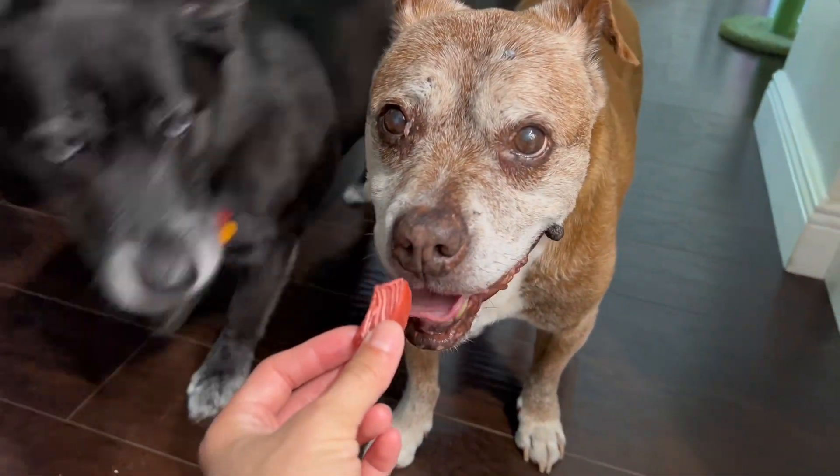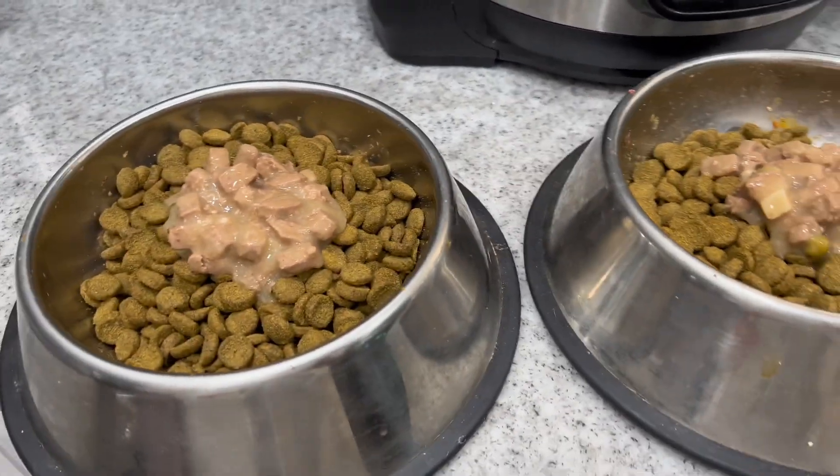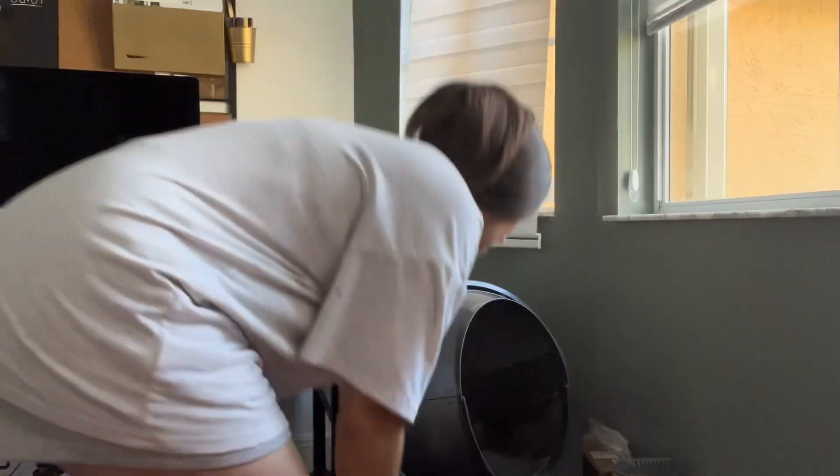For their food we use a mixture of wet and dry food as well. Our wet food is the Blue Buffalo brand and the dry food is the Fat Dog from Natural Balance.